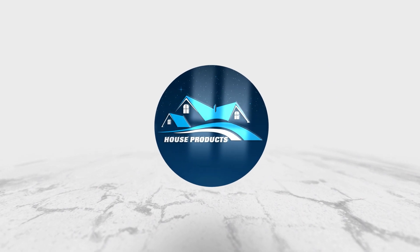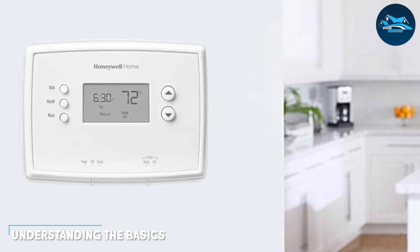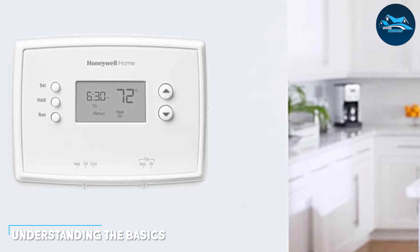Welcome to today's exciting discussion on the battle of the thermostats: smart thermostat versus programmable thermostat. As we journey through this comprehensive comparison, we will unravel the key differences, benefits, and limitations of these innovative devices. Whether you are a tech-savvy homeowner or someone looking to optimize energy efficiency, this video will provide valuable insights to help you make the right choice.